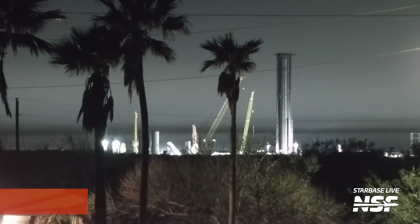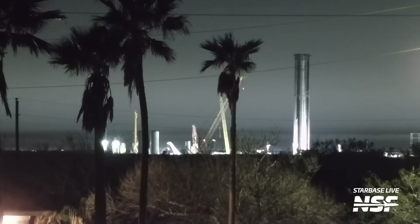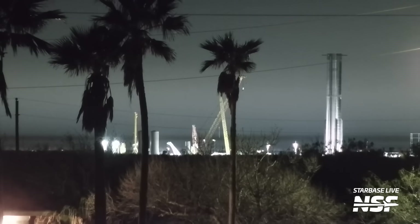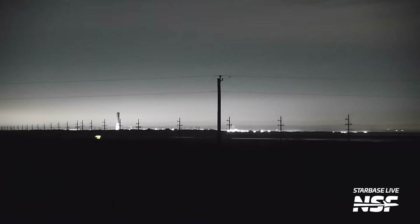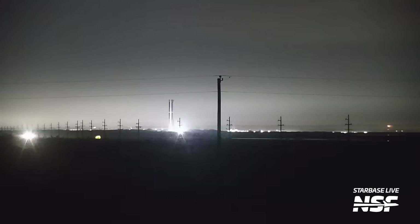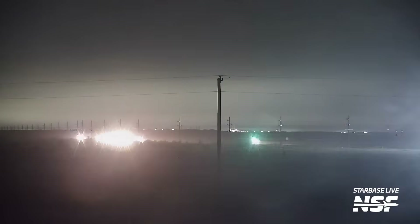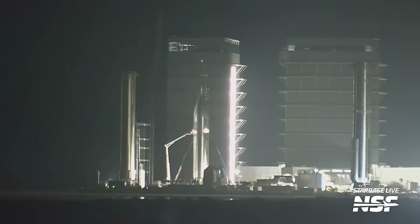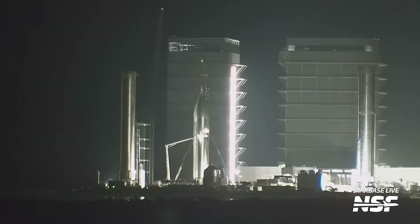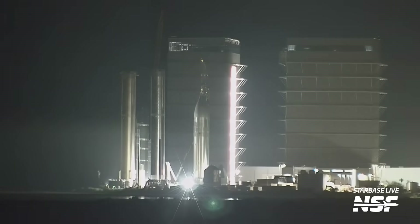For some reason we don't yet know, Booster 12 went back to the Rocket Garden rather than the production site and inside of a megabay to be put on a workstation. These workstations are where SpaceX installs some of the final parts ahead of flight, including engines and engine shielding. It could be that SpaceX is waiting on data from future flights before doing any more work on Booster 12, or it could be that they're just trying to keep space free inside of the megabay for stacking of Booster 13. Honestly, we don't really know.